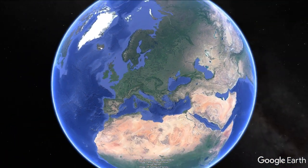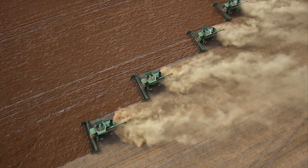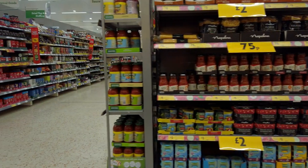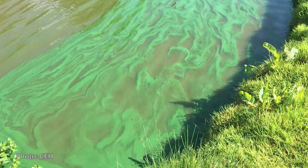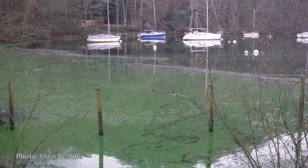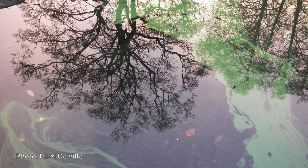Globally, our current phosphorus use is inefficient. Phosphorus that is lost from different stages of our food system is not only a waste of this valuable resource, but can cause environmental problems such as eutrophication and algal blooms. We need better stewardship and new technologies that help improve the circularity of local and global phosphorus cycles.